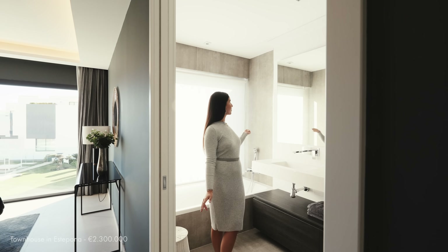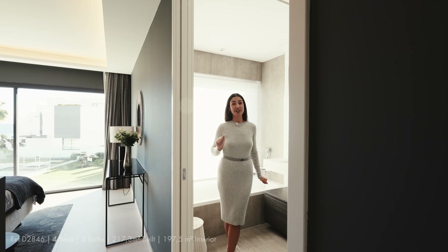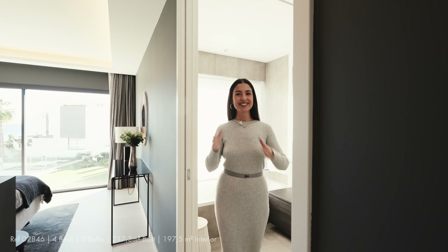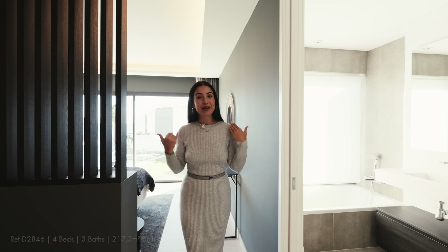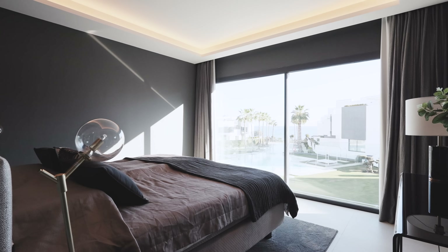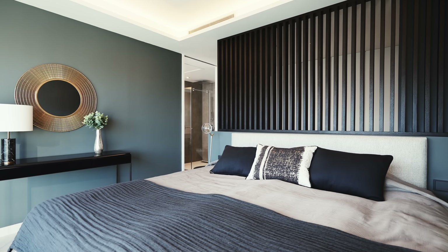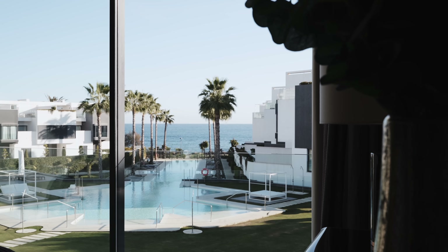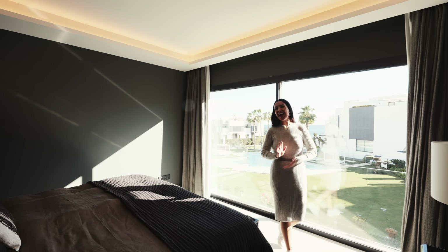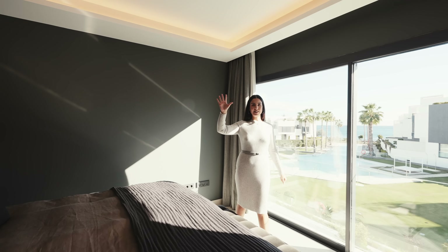Just over here is the second guest bedroom on this level. It's quaint but beautifully decorated — I love the change in interior design with darker wall paint and lovely blue and grey tones. I'm a big fan of the furniture selection too. But the best feature is the private terrace this bedroom has. It's perfect to come and sit out here, watch the sunset, and enjoy the mountain views — it's a real luxury.